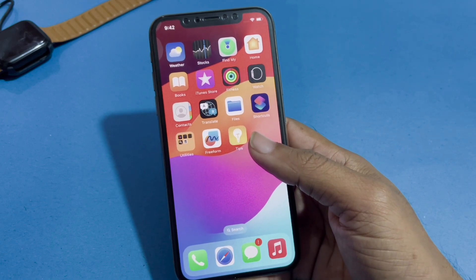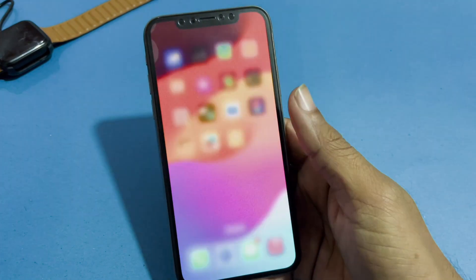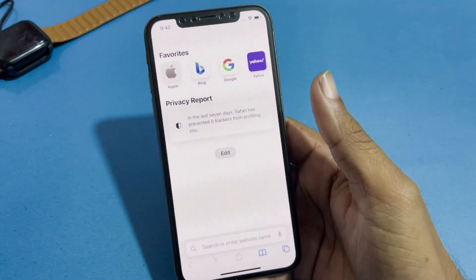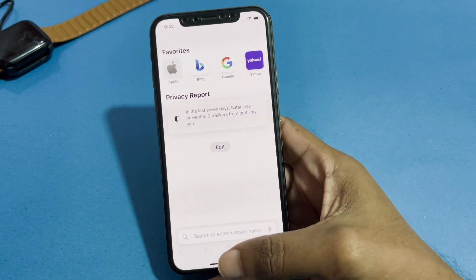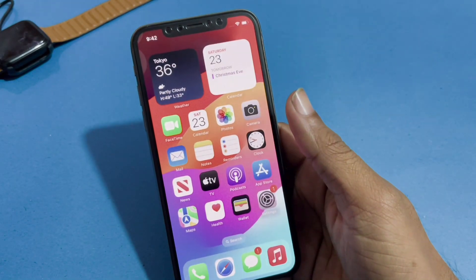The first method is to restart the Safari app. Just open Safari, close it, and then open it again to fix your Safari app problem. If this solution is not working, then we move to another solution.